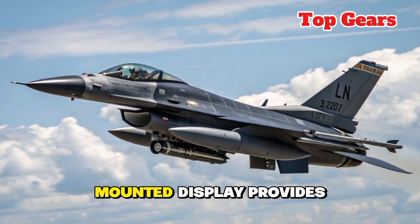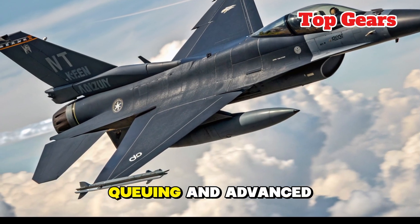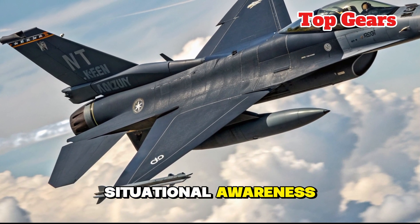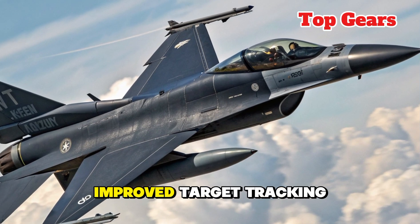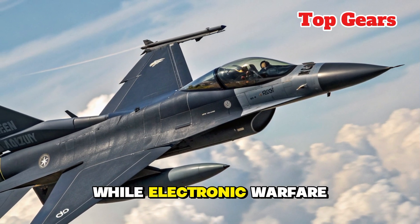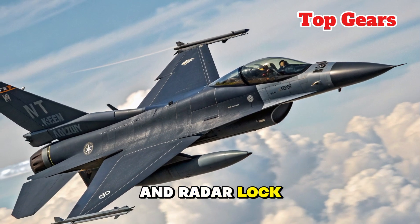The pilot's helmet-mounted display provides real-time targeting data, head-tracking missile cueing, and advanced situational awareness. The new AESA radar offers longer detection ranges, improved target tracking, and resistance to jamming, while electronic warfare systems provide enhanced defense against enemy missiles and radar lock-ons.